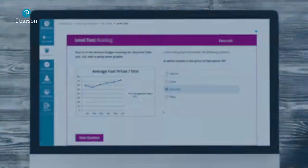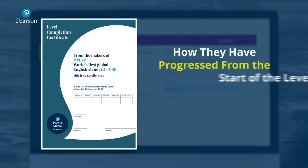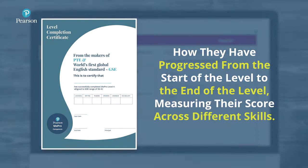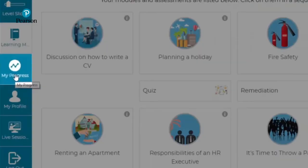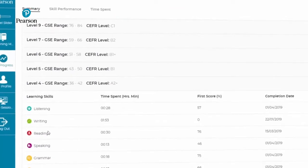The learner earns a level completion certificate which tells them how they have progressed from the start of the level to the end, measuring their score across different skills. The learner can always check their progress by clicking on the My Progress tile to view the summary of their performance across all the learning skills.